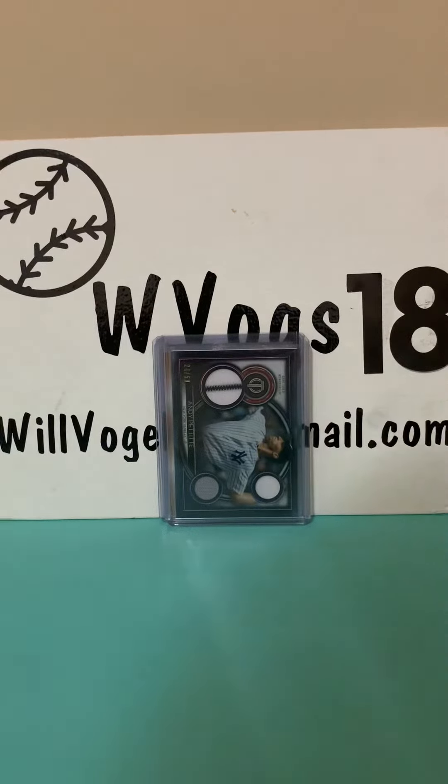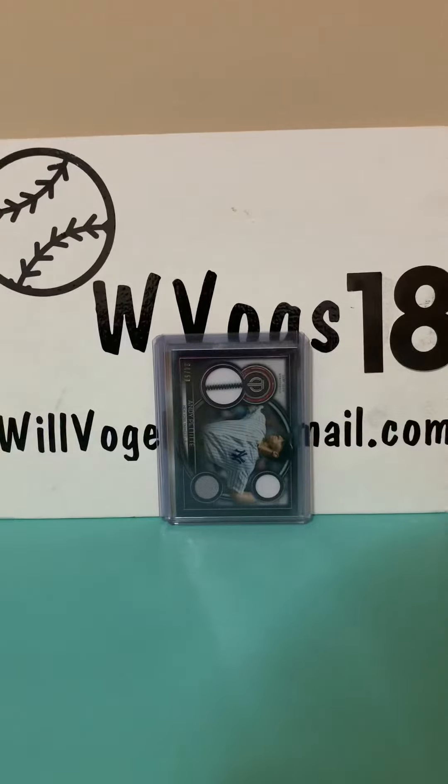Hi guys, wvox18 here back with another video. In today's video we have pre-card show pickups — pre meaning I helped my friends set up for a card show, but I did it the day before the actual card show. I didn't go to the card show, but I did help them set up, and people had some cards for sale so I bought some.